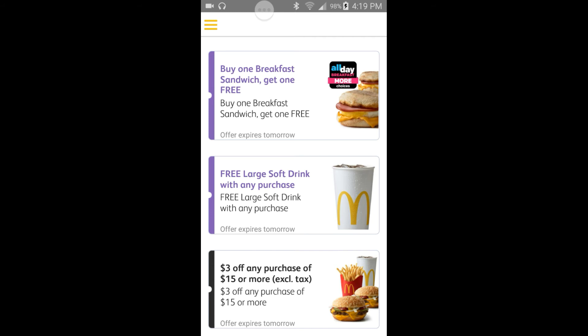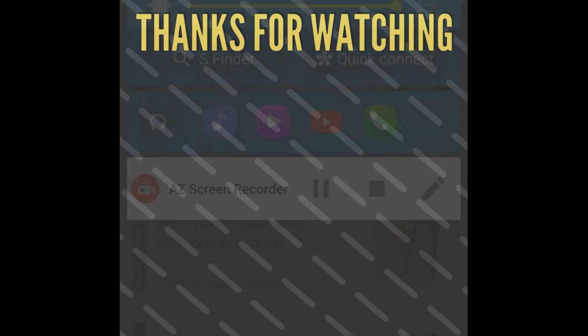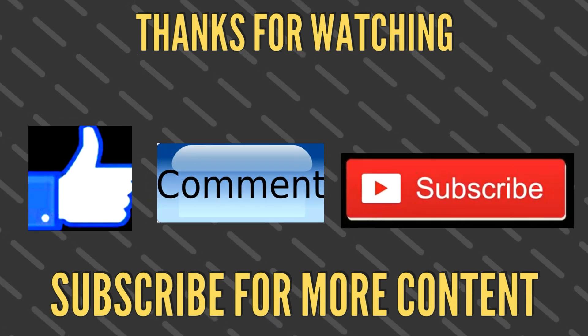Okay, I hope you guys enjoyed this video on how to use the McDonald's app. I would love to keep making more of these if you guys keep liking, sharing, and commenting — that helps my channel, very appreciated. This is also going to be in the McDonald's app playlist. This has been your boy Zoe Scorpio — I am out of here.